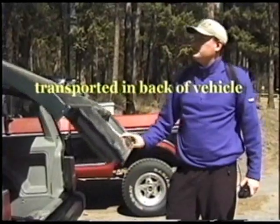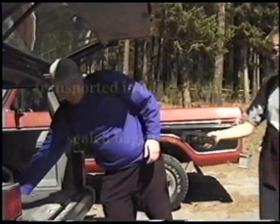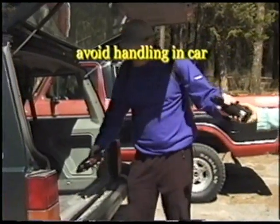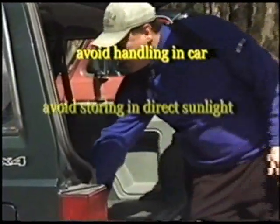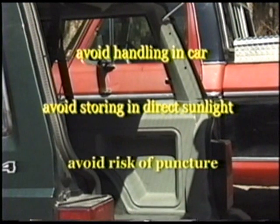Bear spray should be transported in the trunk or back of the vehicle in a sealed bag or canister. Avoid handling in the car. Avoid storing in direct sunlight or in temperatures above 120 degrees. Avoid risk of puncturing the canister.